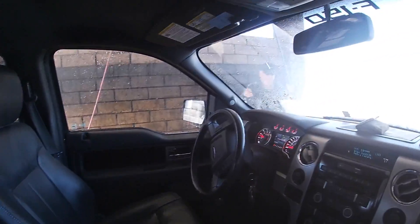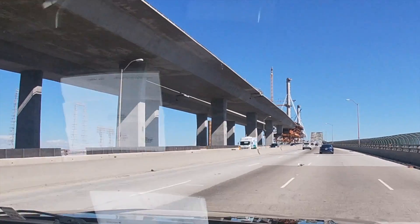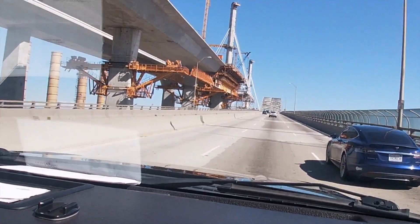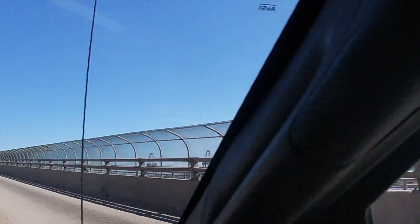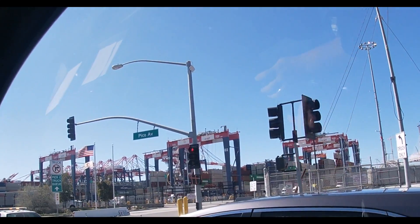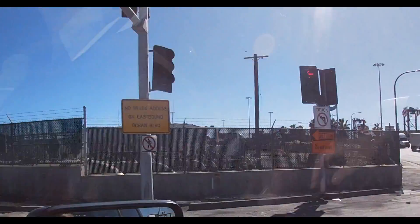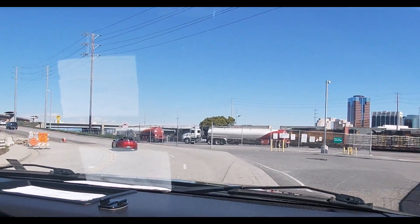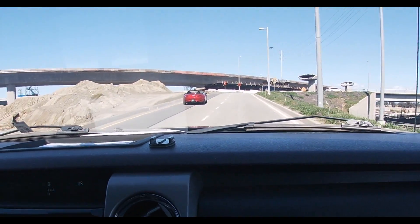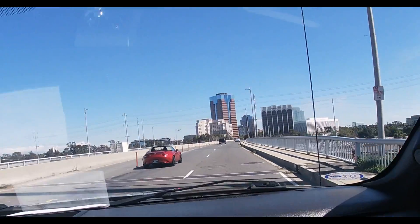All right, talk to you guys later. Wait a minute — there's so much construction here that it's so confusing. Hopefully we don't get lost. Whoa, look at that — it's nuts, it's trippy. It reconnects over here. Look how they busted it all up — that's trippy. Looks like some sort of mass destruction. Yeah, here we go.